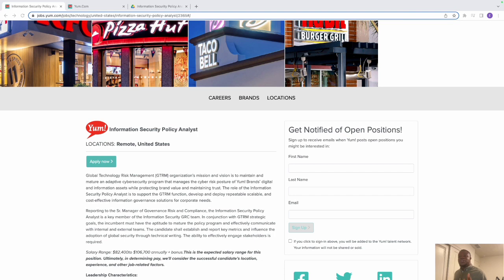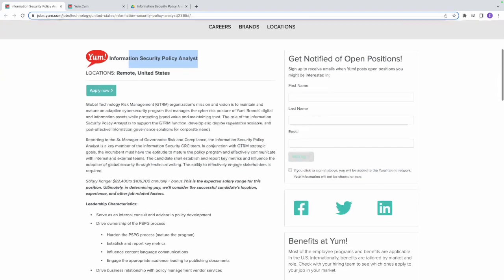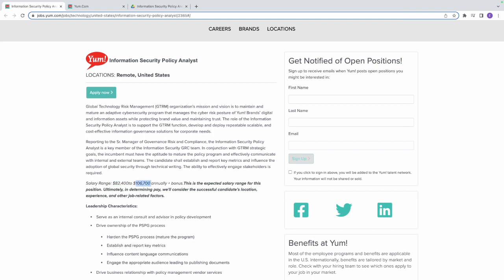Hello family, today we're looking at the position of Information Security Policy Analyst. This position is open with Young Brand. We're going to look at the key responsibilities of this job, how much you can earn, and how you can update your resume to get this job. The salary range is between $82,000 and $106,000 a year — that's a very good, six-figure salary.